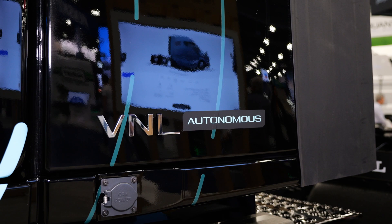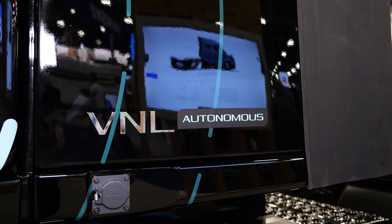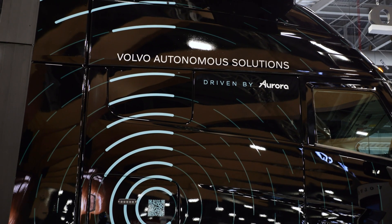At ACT Expo, Volvo unveiled an autonomous version of their new VNL truck in partnership with Aurora.